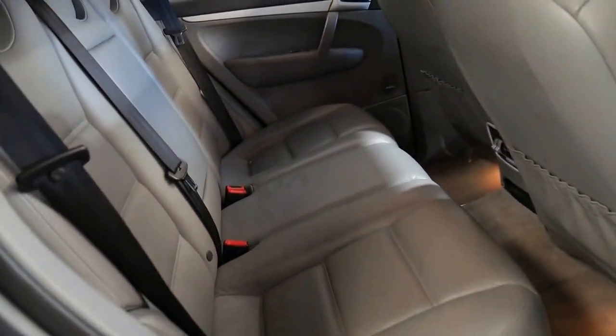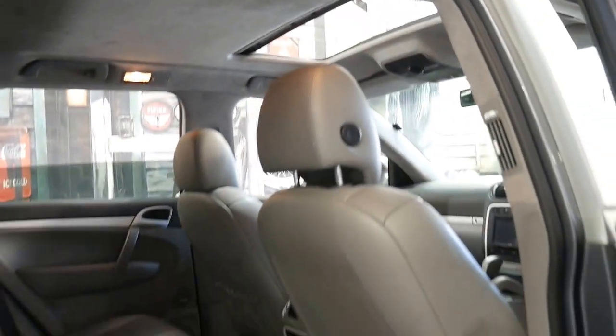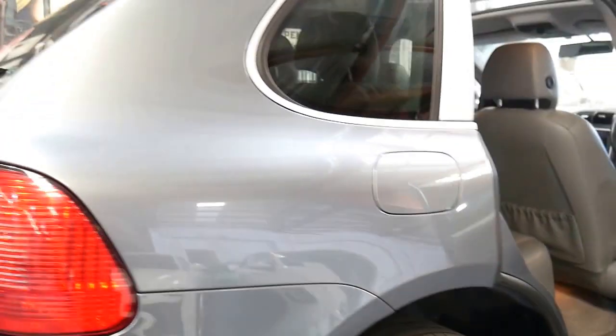It's only just come in and it has not been professionally detailed yet, but isn't it a pleasure to see how good this car is? The suede hood lining is not all marked, the sunroof's gorgeous, the alloy wheels aren't all damaged, and by the looks of things we'll be putting a new set of tyres on this before the car goes.